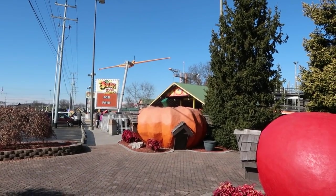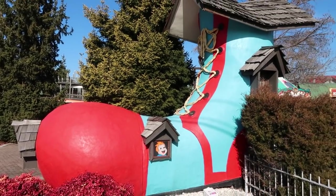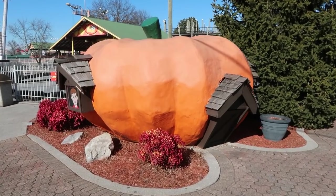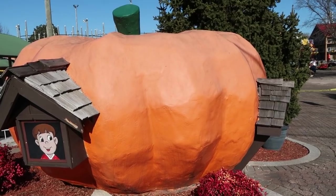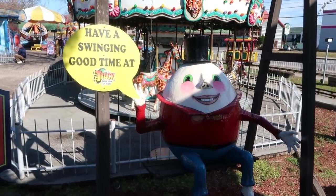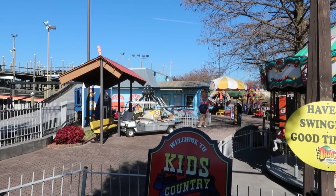This kid's country right here was my daughter Annabelle's favorite place to go here in Pigeon Forge when she was a kid. This little pumpkin house right there — kid peeking out. You can see Humpty Dumpty there, he's having a swinging good time. Looks like the park's closed for the winter and they are doing some maintenance.